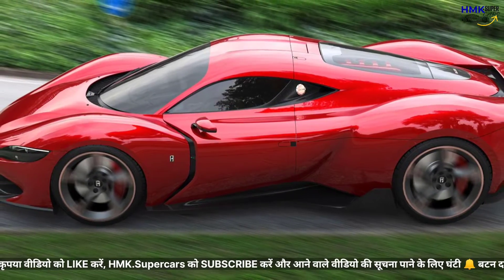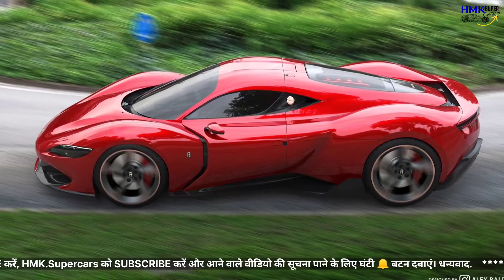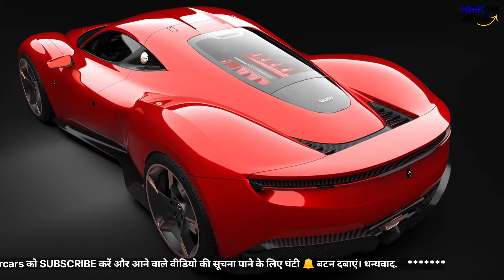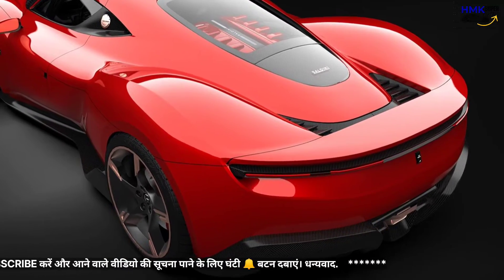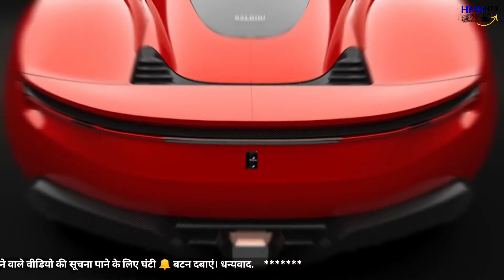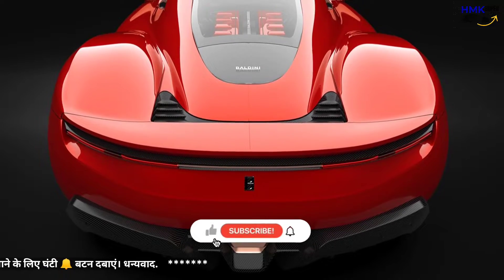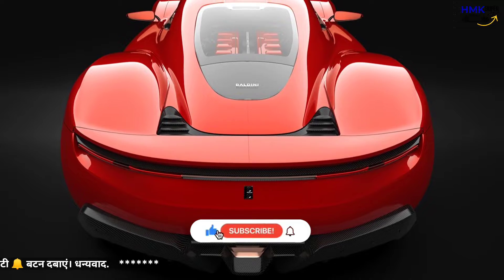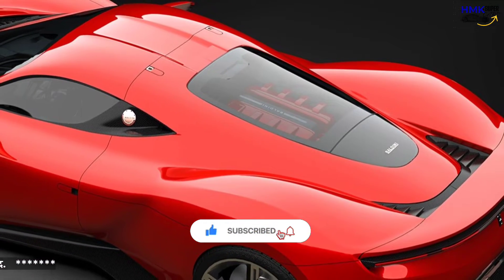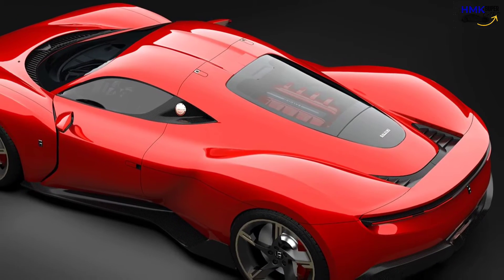We're particularly fond of the car's rear half — voluptuous quarter panels flow gently into a simple LED light bar stretching the width of the rear. Baldini has also imagined the supercar with a single central exiting tailpipe and a relatively subtle diffuser, as well as a hydraulically operated active rear wing. Finally, a glass engine cover is also visible, sitting above what appears to be an eight-cylinder engine.